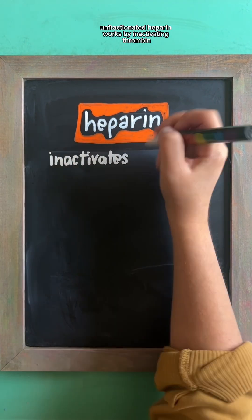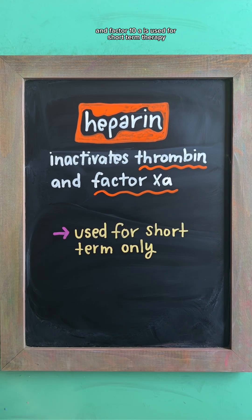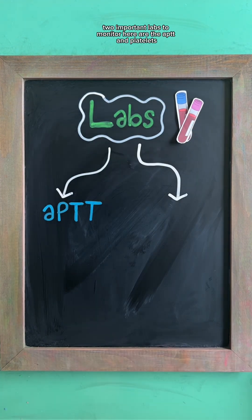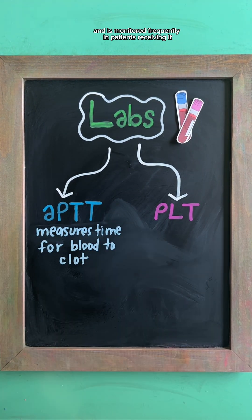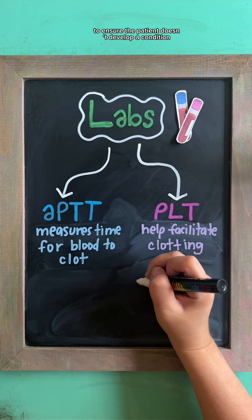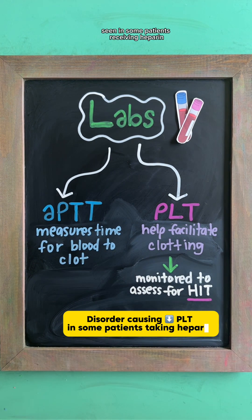Unfractionated heparin works by inactivating thrombin and factor Xa. This is used for short-term therapy and is only given either by sub-Q injection or IV. Two important labs to monitor are the APTT and platelets. The APTT measures how long the blood takes to clot and is monitored frequently in patients receiving it as an IV infusion. Platelets are monitored to ensure the patient doesn't develop heparin-induced thrombocytopenia, or HIT, which is a significant decrease in platelets seen in some patients receiving heparin.